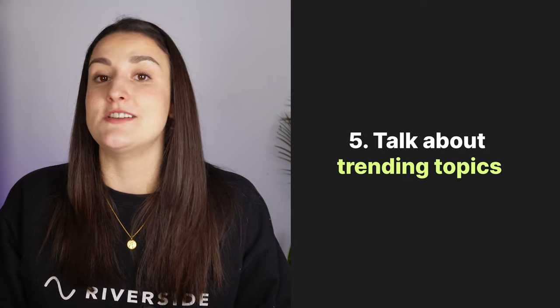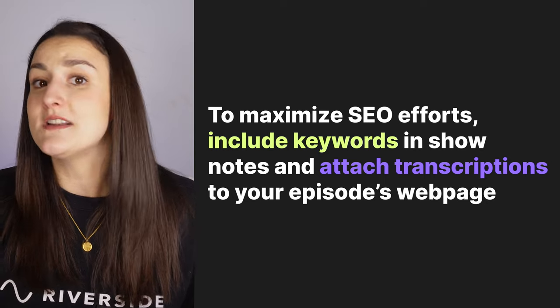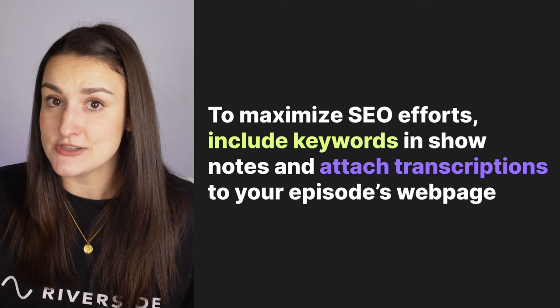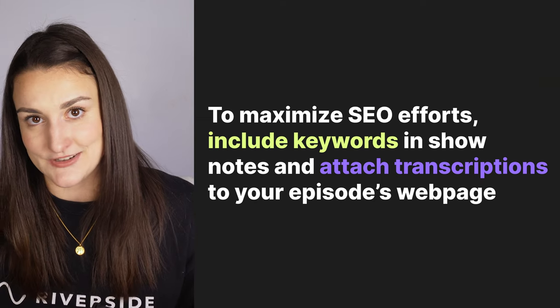Start your episode off by talking about something that is trending — a new album, song, TV show, movie, book, sports highlight, anything that's trending at the time of recording. This is going to help your podcast episode get indexed with that trending topic online. Make sure to include keywords about this topic in your show notes and post your episode transcription to your webpage. Both of these tactics will help with SEO for your episode. However, this tactic will only work if you record your episodes soon before you release them, otherwise you'll be releasing an episode where you're talking about old news.